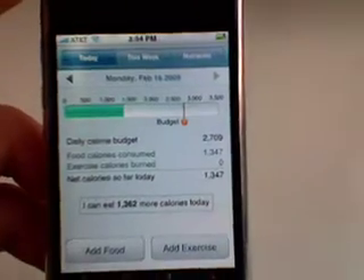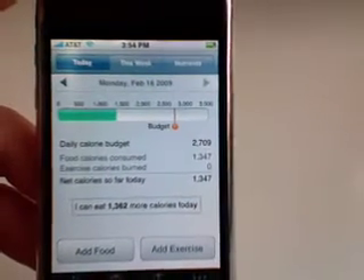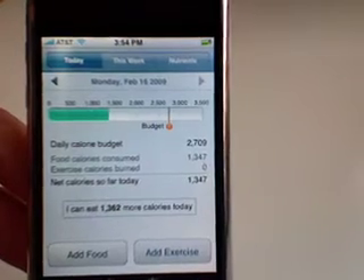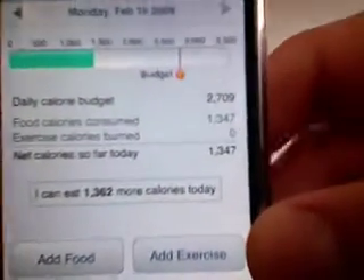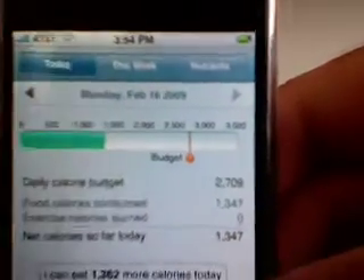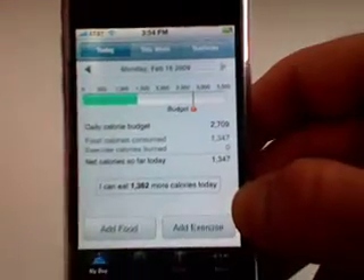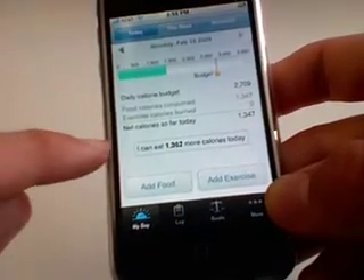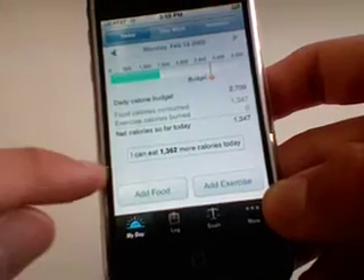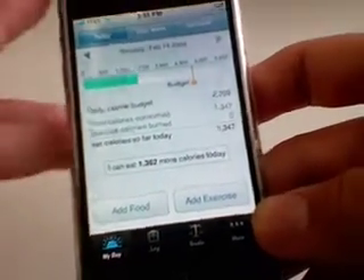Lose It is a very feature rich application, especially for being a free application. Basically what Lose It does is it helps you to set goals and establish your daily calorie intake budget and then set goals to meet those calories. I also wanted to say before I get started with this review, I don't know how accurate any of these things are in here, I don't know how accurate the calories are, but I can tell that they spent a lot of time with this application.